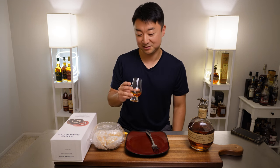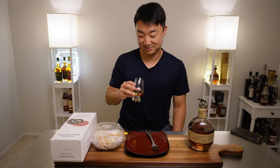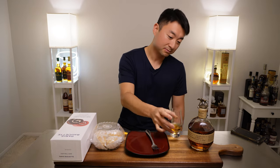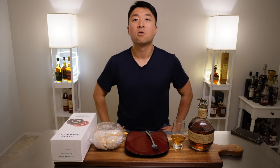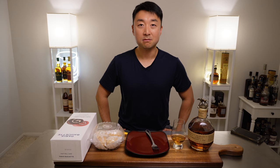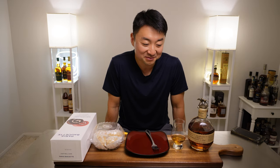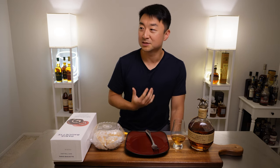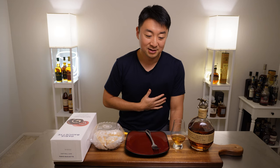So let's taste it. Let's see how it tastes. Cheers. This is dessert — every time I have this, it's dessert. Right away: vanilla, a lot of caramel, some maple syrup, honey notes in there. Very sweet — one of the sweeter bourbons out there.